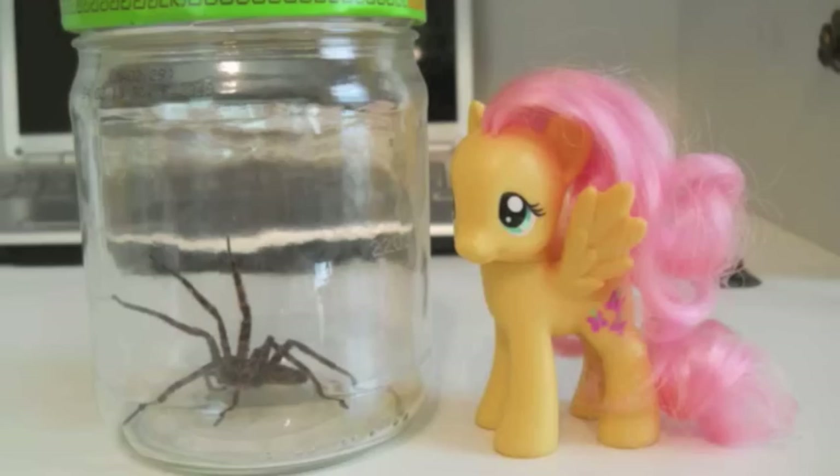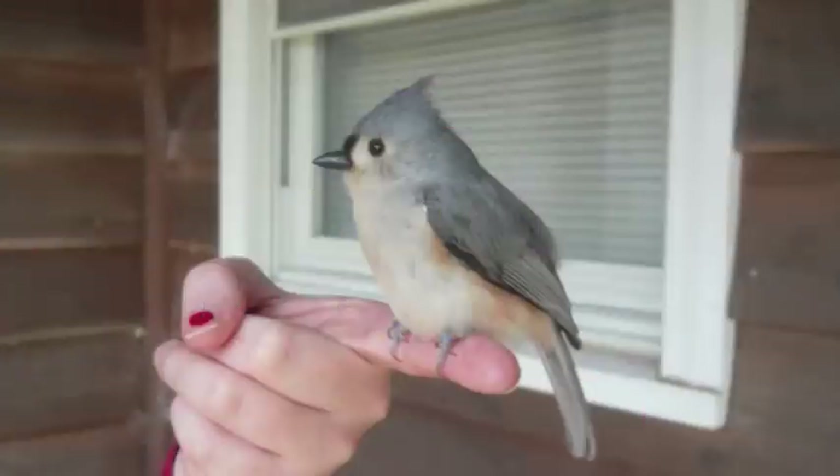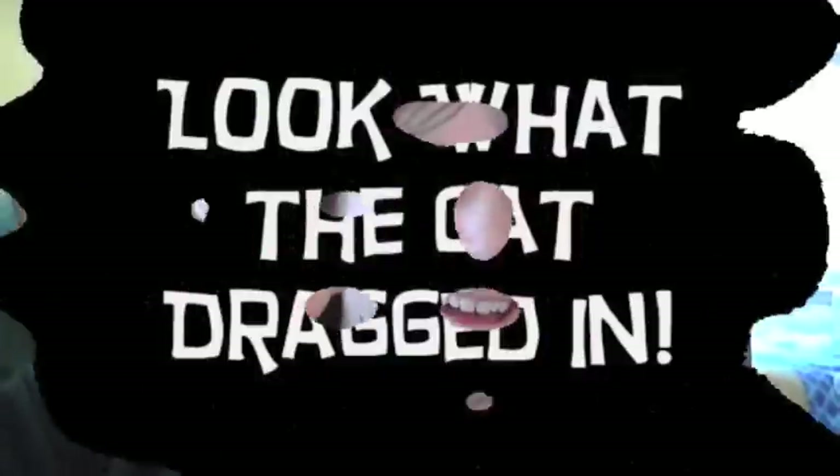Oh my God, look what the cat's dragging. Living my life, sin after sin. And now it rolls up and I'll do it again. Oh my God, look what the cat's dragging in.